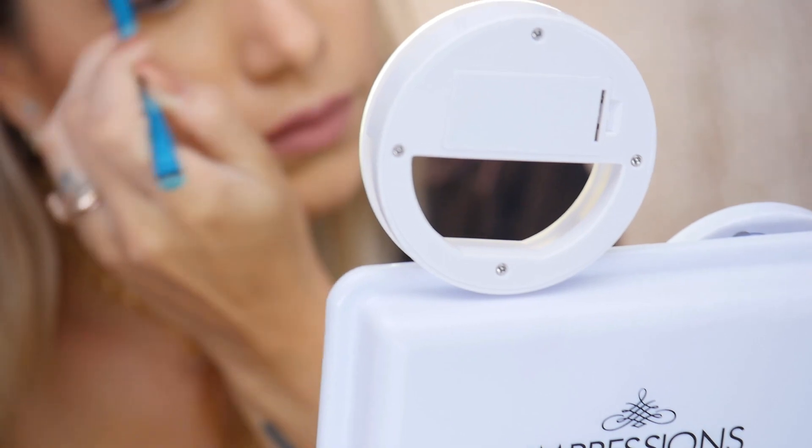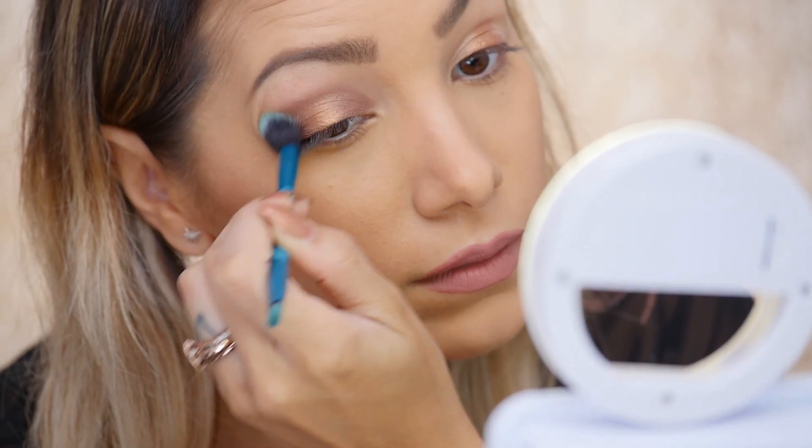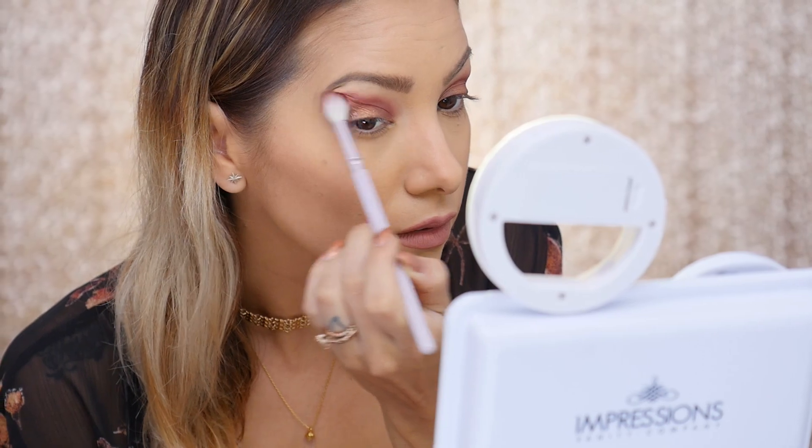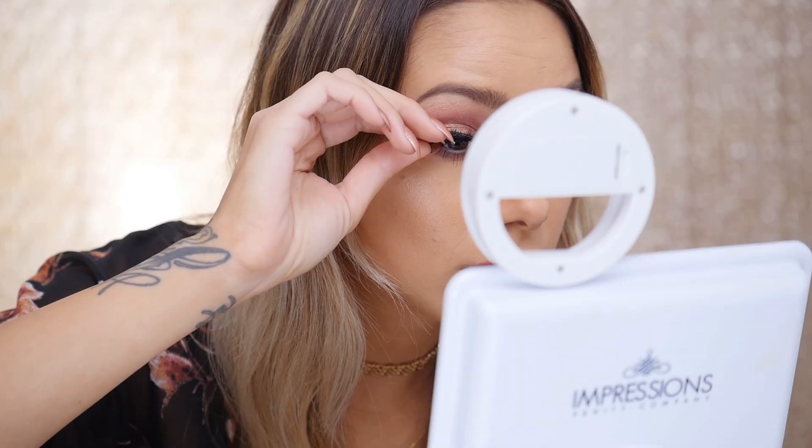It really helps transform your entire beauty routine into a glamorous experience. I hope you enjoyed watching this video — I can't wait to see the makeup looks you create with such incredible lighting. Make sure to subscribe to my channel for tons of beauty tips and tricks, and I will see you guys next time.